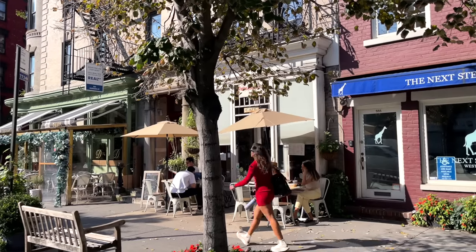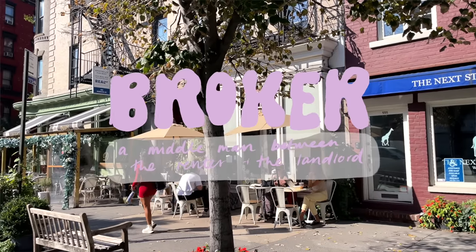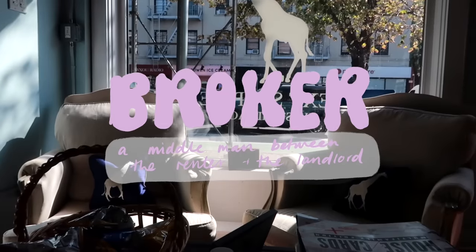Before we actually start looking at these apartments, there are a couple of things you need to know to make this apartment hunt video make the most sense — and also if you're using it as a reference guide for what apartment hunting in New York City looks like. The main thing that makes my video a little different than most apartment hunting videos is that I actually used a broker to find my apartment. A broker essentially serves as a middleman between you as the renter and the landlord or building you're trying to rent from.